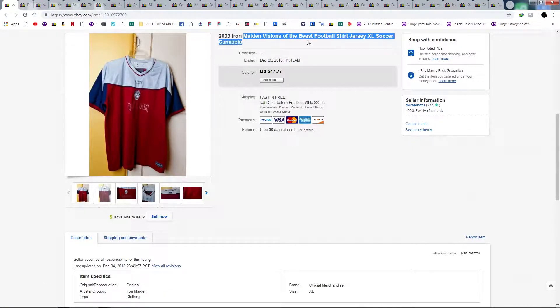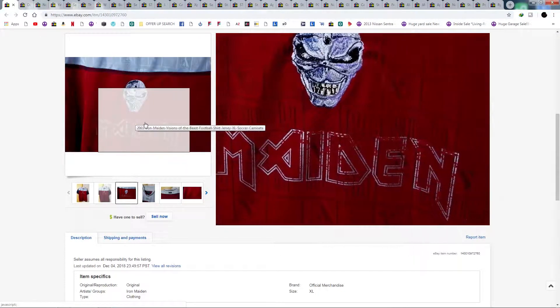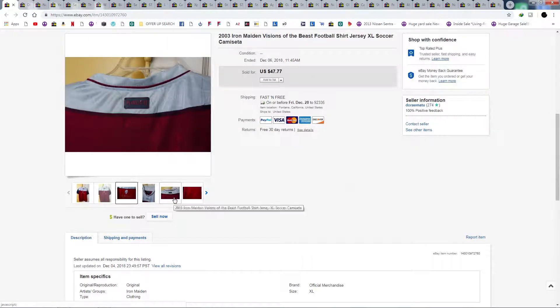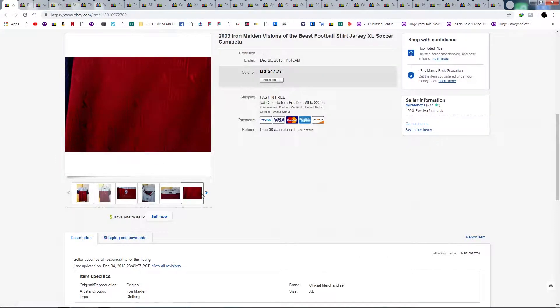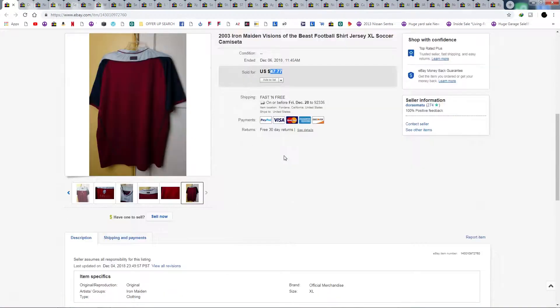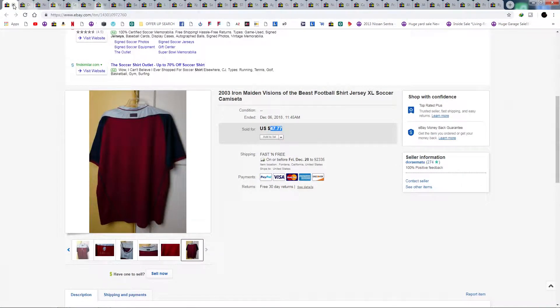Next up is an Iron Maiden Visions of the Beast 666 jersey, extra large. This actually went to Hawaii. The print on the front was a little bit flaking off, but the embroidery patch is pretty legit and it has a nice design throughout the jersey. I picked this up for about $3.99 at Goodwill and sold it for $47.77, shipped to Hawaii first class for about $3.50.